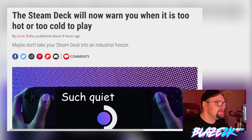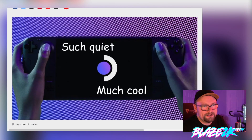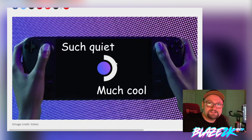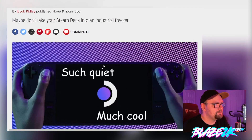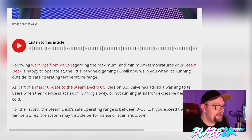One of the notable features — this article comes courtesy of PC Gamer — is that the Steam Deck will now warn you when it's too hot or too cold to play. Maybe don't take your Steam Deck into an industrial freezer. I'm not too worried about somewhere too cold; here it's over 100 degrees and insanely hot this summer. So the Steam Deck will warn you if the area you're playing in exceeds its maximum temperatures, before it shuts down.